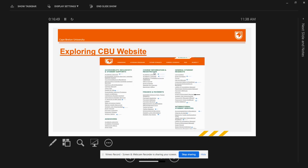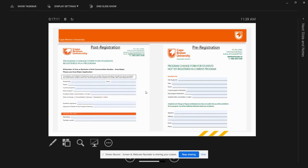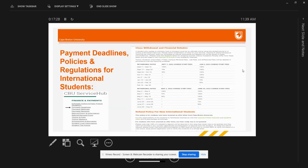If you are looking for an application for a program change, search it in the search bar — you will find two options: one for students who have already registered for courses, and one for students who are yet to begin their programs. Based on your selection, you will be navigated to a specific program change form; fill it in and send it to the email address mentioned on the top right corner of the form. You can also check payment deadlines, policies, and regulations for international students under the Finance and Payments option, including financial penalties for dropping courses before or after the registration deadline.